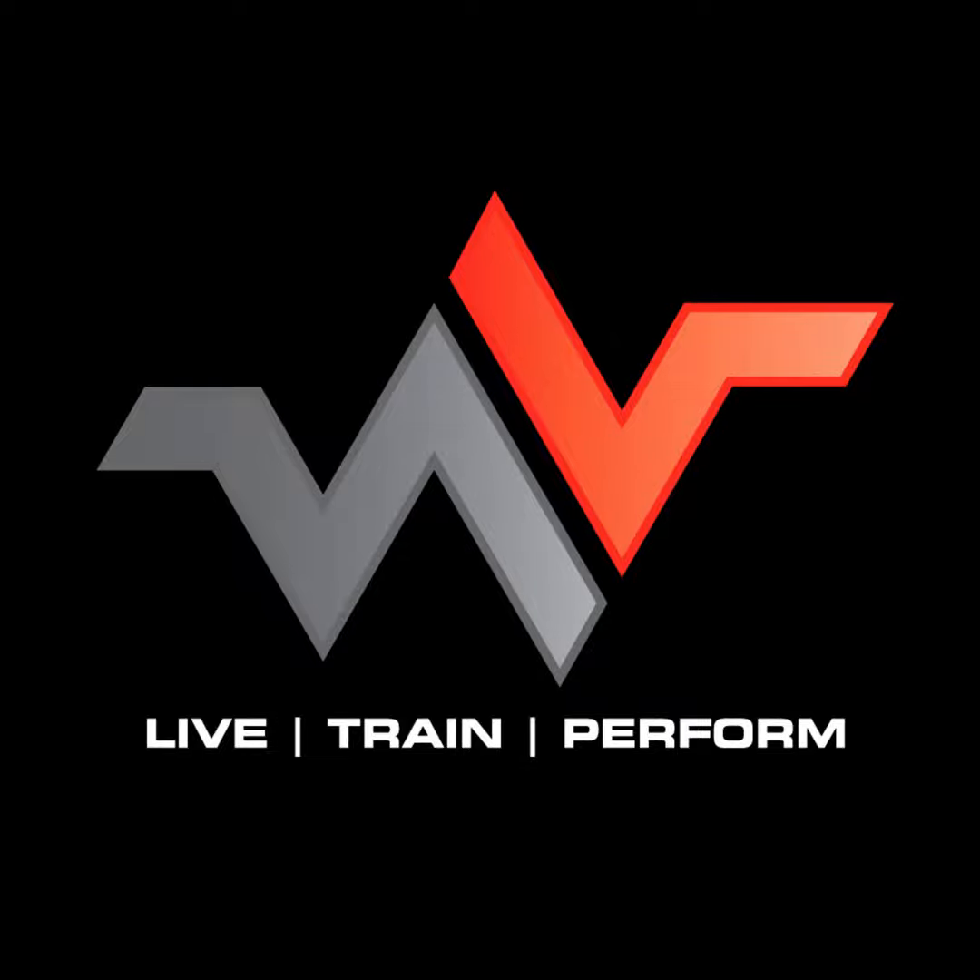Welcome to today's episode of the Live Train Perform podcast. I'm your host Sean Cober. During today's five minute fitness tips, I'm going to be speaking about the benefits of barefoot training.